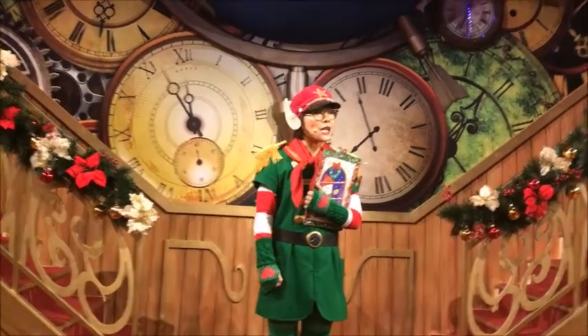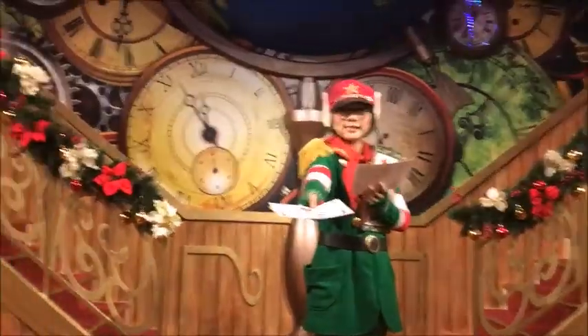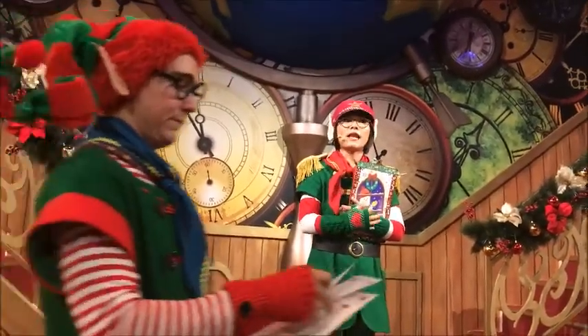Very good. Now as I call out your name, please come forward and receive your certificate. Five tasks - after completing each task, you will then be given an elf badge.